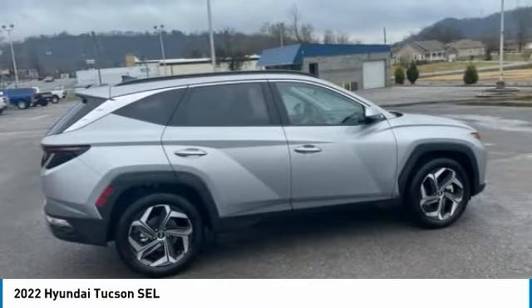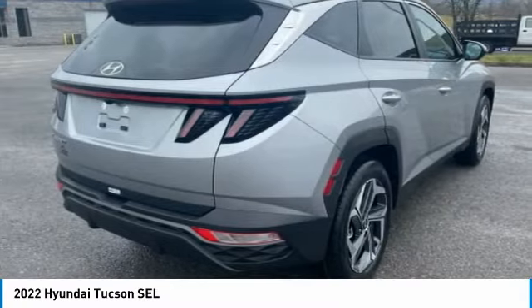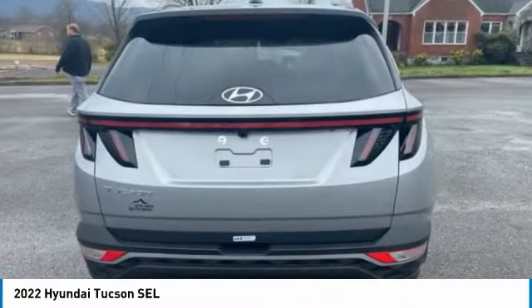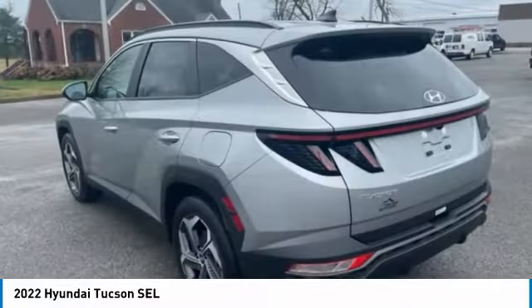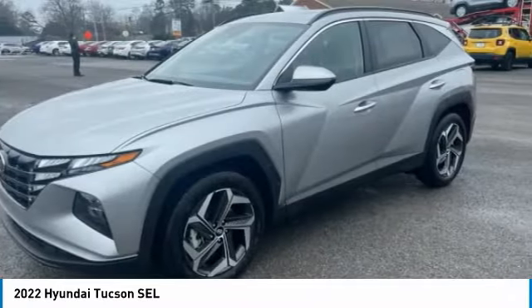The Hyundai Tucson is Hyundai's first CUV to be designed in Europe. Tucson takes the boxy utility vehicle and transforms it with flowing curves, graceful lines, and style to spare. It's the future of the crossover.